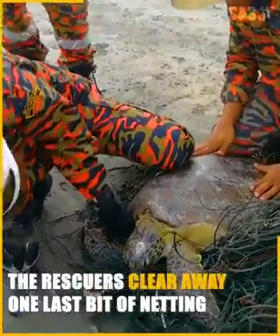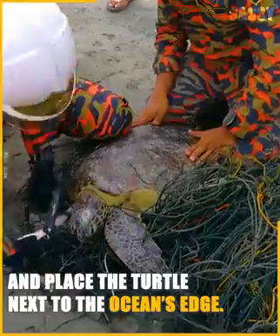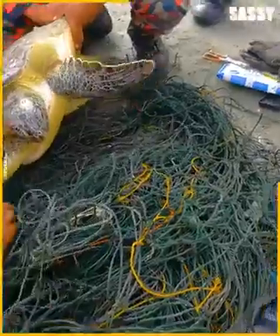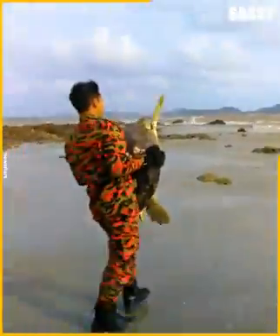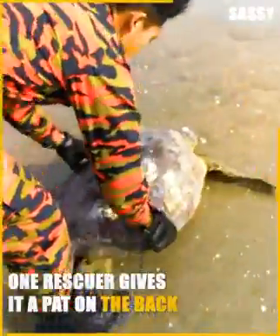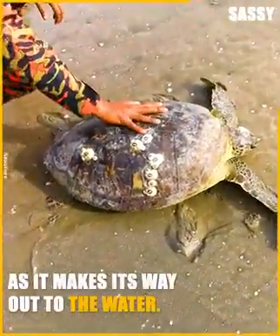The rescuers clear away one last bit of netting and place the turtle next to the ocean's edge. One rescuer gives it a pat on the back and bids it farewell as it makes its way out to the water.